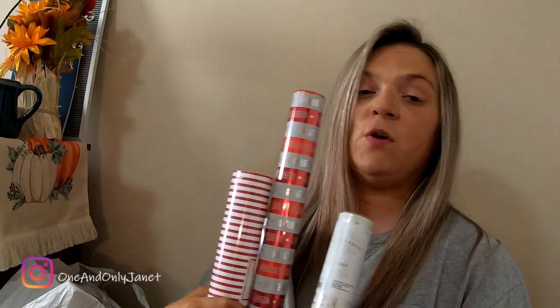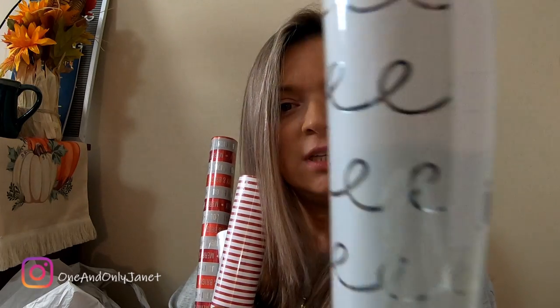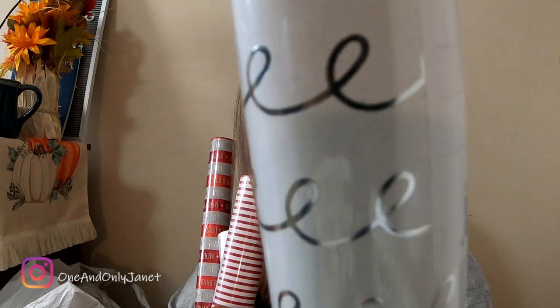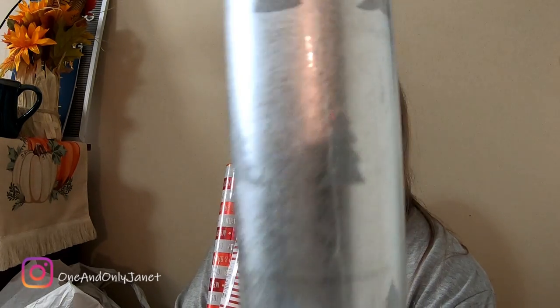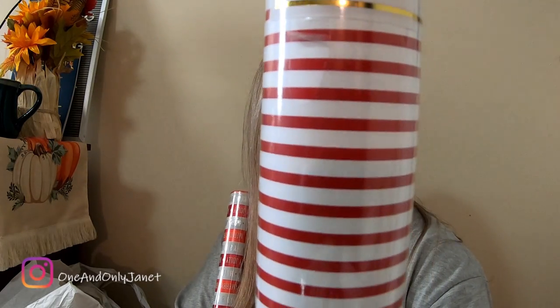We have four things of wrapping paper. The first one is Wonder Shop at Target — it just has squiggly lines. Then another Wonder Shop at Target; this one's silver with silver trees. Then there's a Sugar Paper gift wrap — just red and white. And then we got a Wonder Shop at Target that's this merry and bright, holly jolly one.